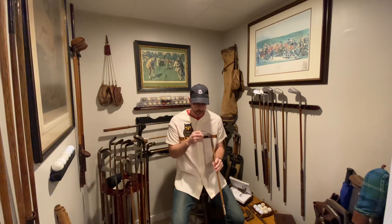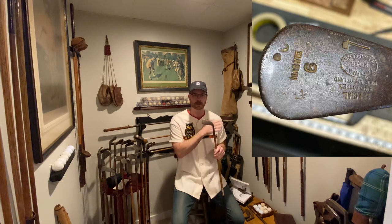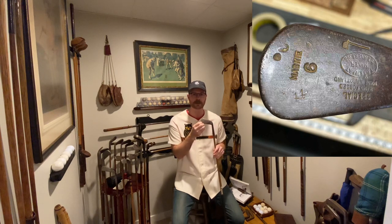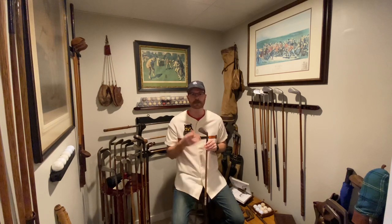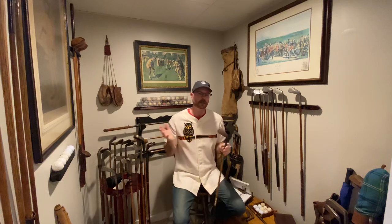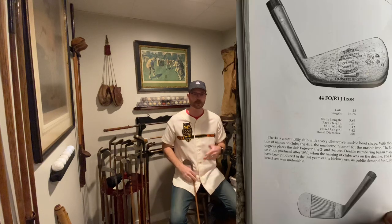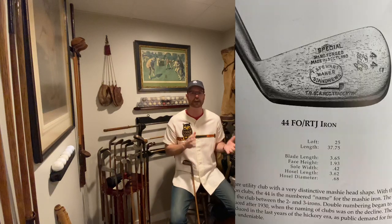We don't know if this was made for a specific player because the oval stamp simply says 'Tom Stewart Maker, St. Andrews.' It's possible this was made for a notable player, but what I think Stewart's mark refers to in this instance is a deviation from the standard mashie made at this time — significant enough that Stewart wanted to take a look at it before it left the shop. The other mark we can see on this club is a '44,' and it's kind of a crude stamping. The font matches other numbered fonts Stewart used, but it's smaller, not as deep, and in a weird spot.